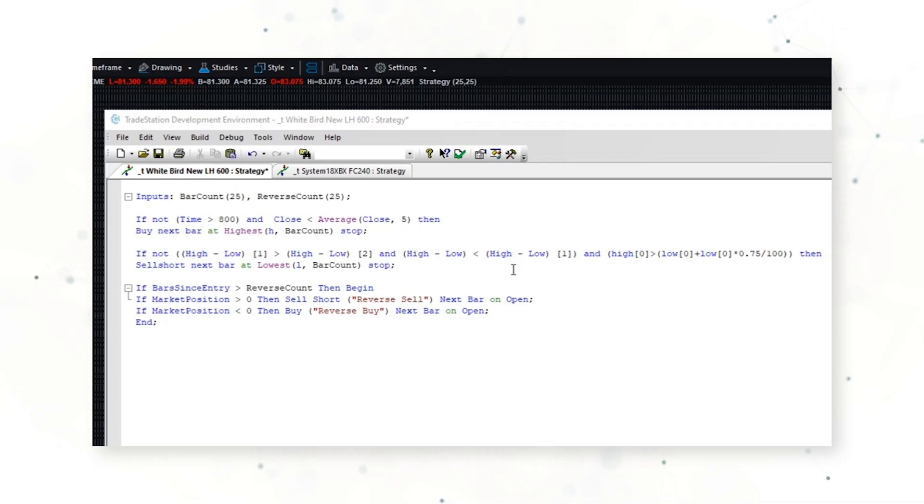If you want to learn more about how we test and find these filters and use them to improve the profitability of our strategies, you can click the link right here. Now we've talked about the strategy entries — how about the strategy exit?